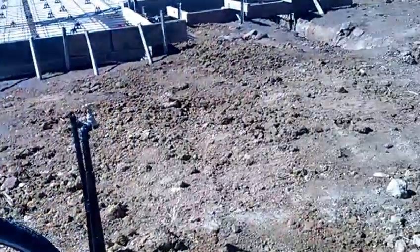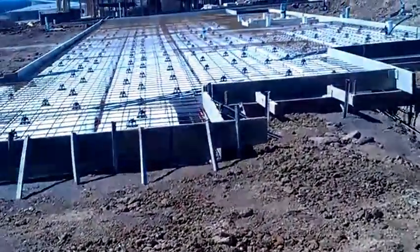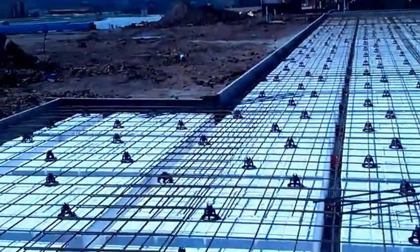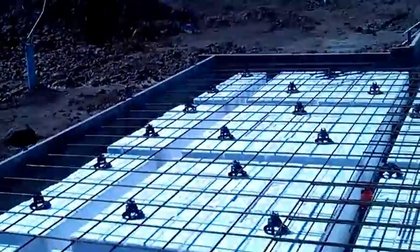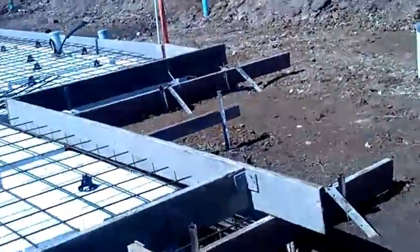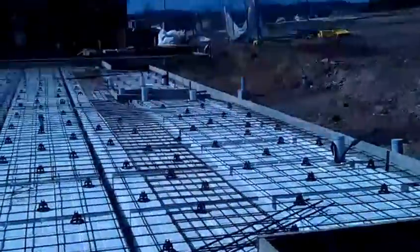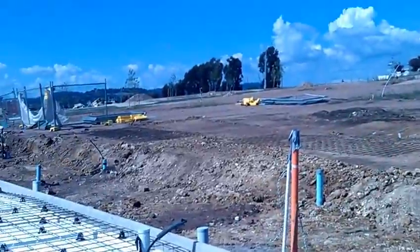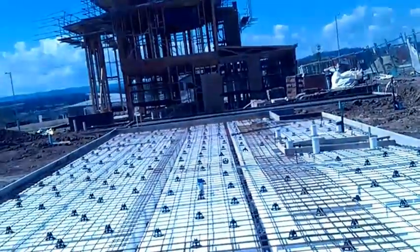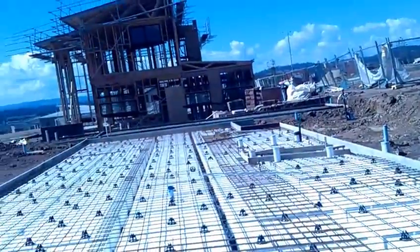Here we are at the waffle pod stage, we can now see the layout. Sunroom here, front door will be here, and then that will be kitchen, dining room, hallway through here with bedrooms off on the left.